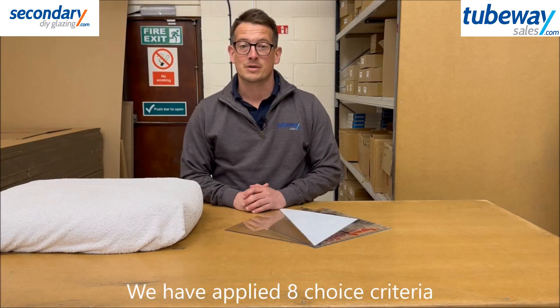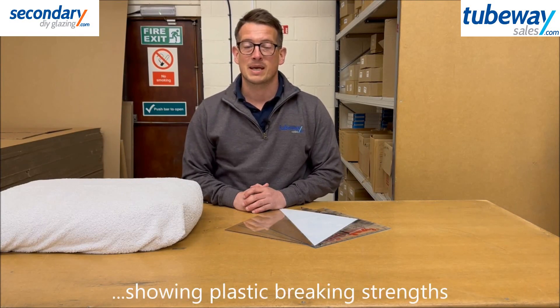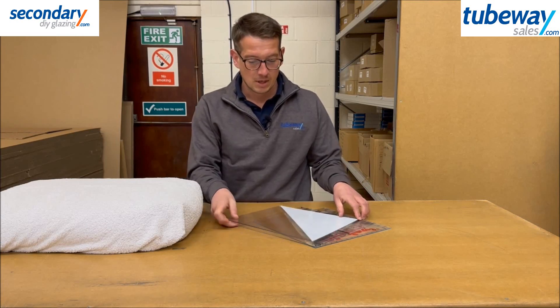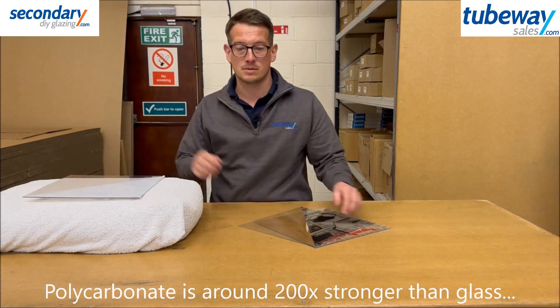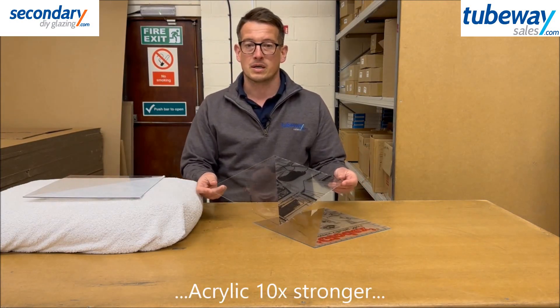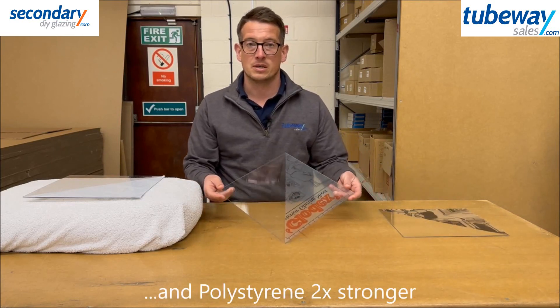For comparison we have applied 8 choice criteria. Strength: see our separate action video on both websites — it shows how easily plastic sheet does or doesn't break. But in rough terms, polycarbonate is 200 times stronger than glass, acrylic 10 times stronger, and polystyrene twice as strong.